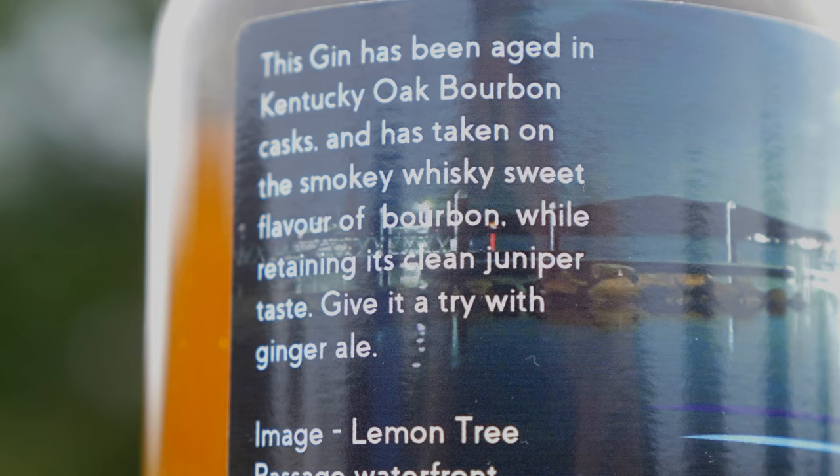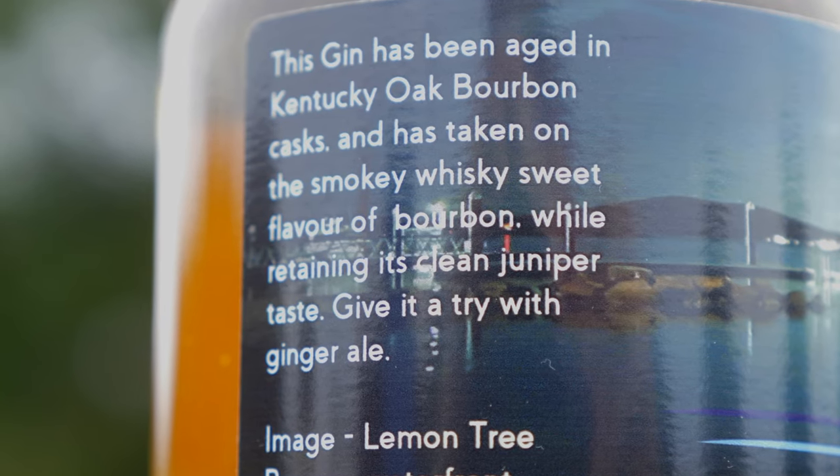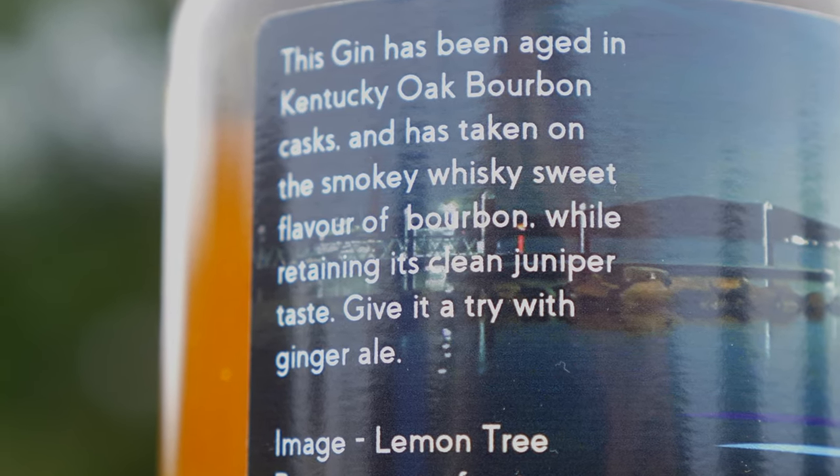Let me read the back of this. This gin has been aged in Kentucky oak bourbon casks and has taken on the smoky, whiskey, sweet flavor of bourbon while retaining its clean juniper taste. Give it a try with ginger ale - that's what I'm going to be doing today.